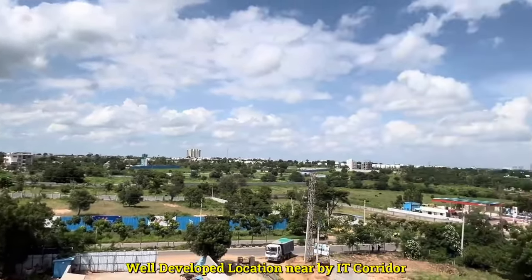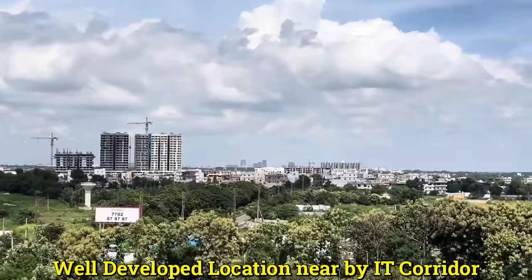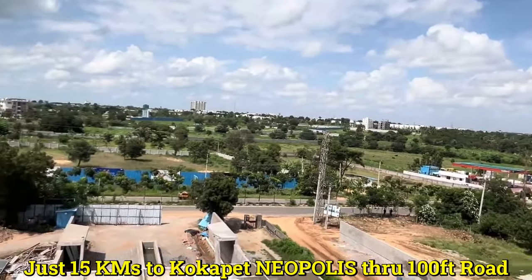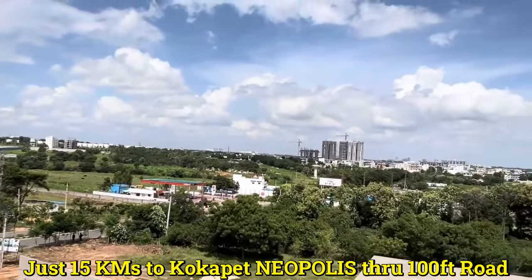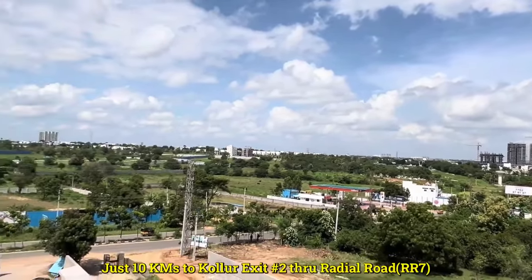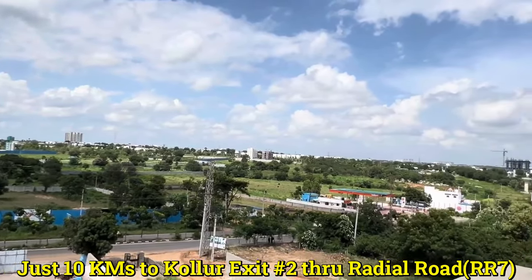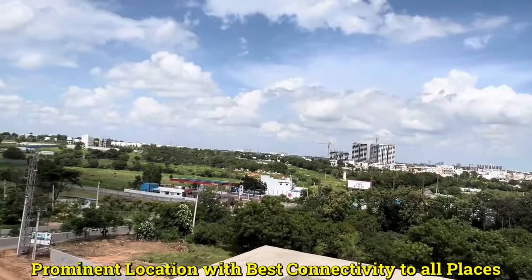All these developed villas and high-rise apartments are located in Mokila as you see in the video. Kokapet Neopolis is around 15 kilometers from our project location, and we can reach Kokapet within 20 minutes. We can also reach ORR exit number 2 at Kollur through RR7 within 10 kilometers via Kondakal. So it's a good location for residential purpose.